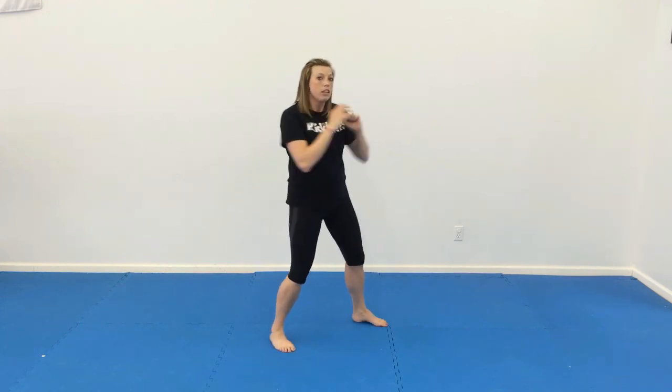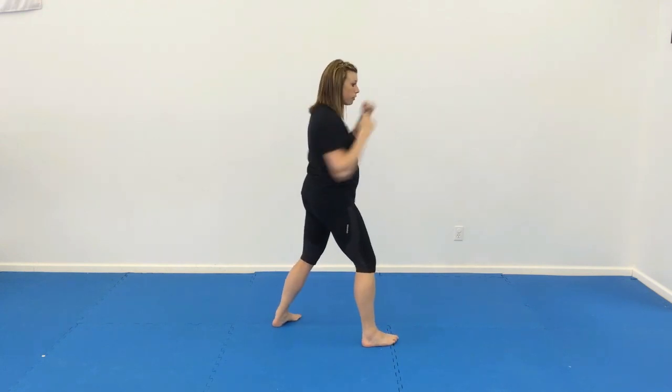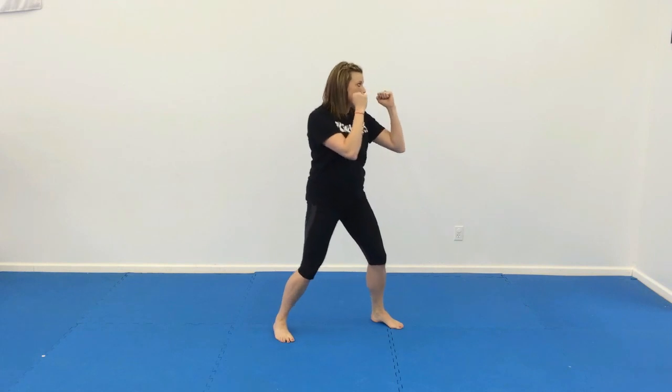Number 5: we're going to do a jab cross times 2, 2 uppercuts, and switch sides. From here — jab cross, jab cross, upper, upper, switch — jab cross, jab cross, upper, upper, switch.